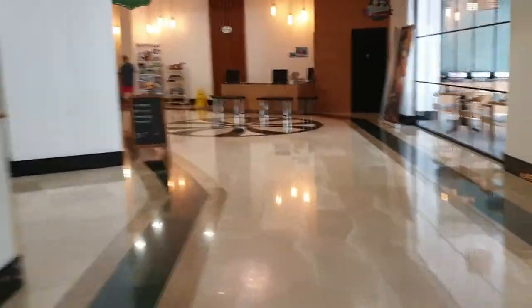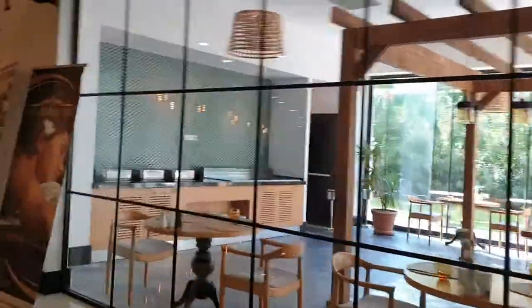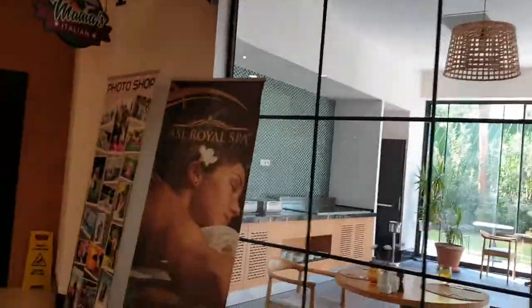Then we head back this way past Mama's Italian again, which is not free — apart from on your first night where they feed you in there.